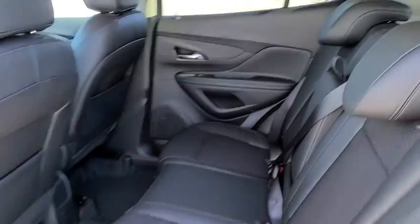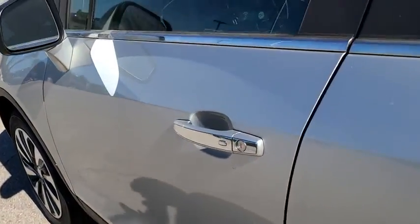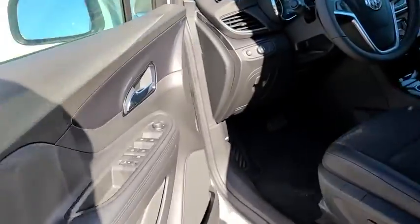Rear window defroster. Panic alarm. Tachometer. Brake assist. Remote keyless entry. Driver vanity mirror. Tilt steering wheel. Come see the car for yourself.